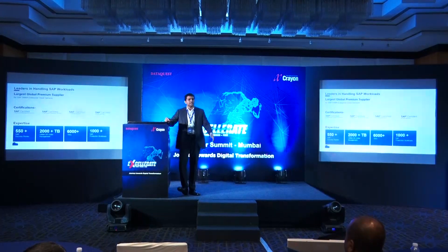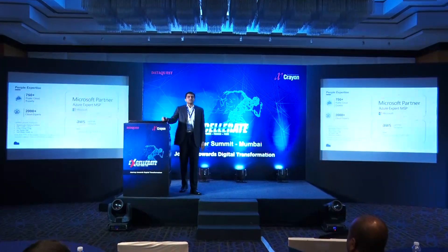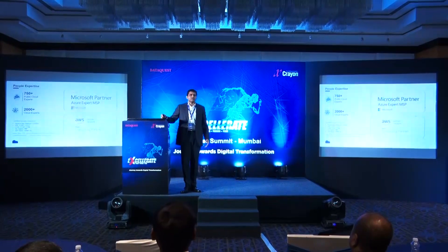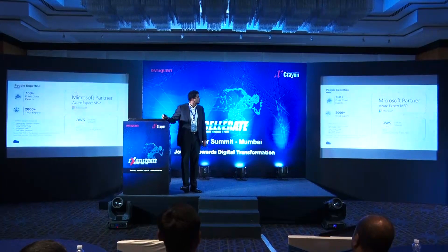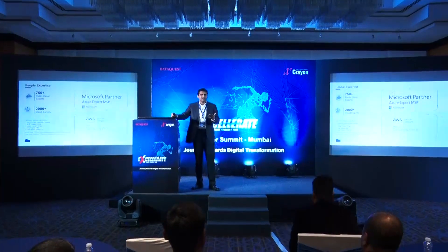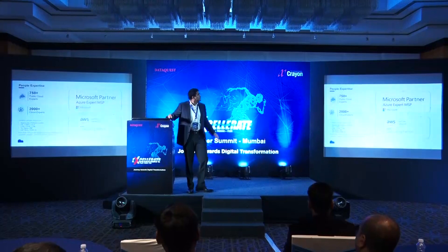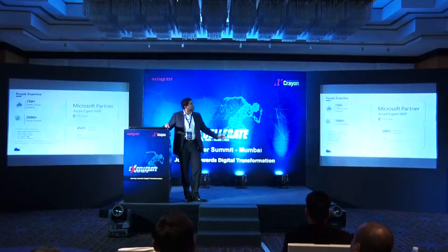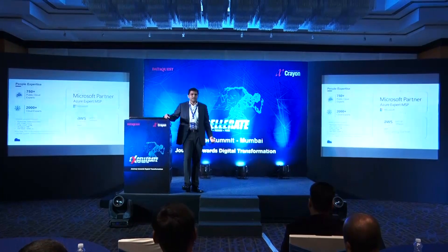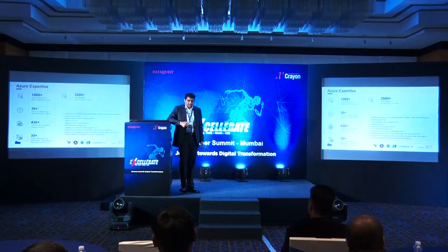This is across all countries. In India, we manage more than 250 plus customers. As a team, we are 2,000 plus members, with 80% focused on service delivery. We have 750 plus people trained and certified on various hyperscalers. A year back, we had fewer than 50 certified employees — now we have 750 plus, of which 550 are Azure certified. We have become a Gold Microsoft Partner with Azure Expert MSP status, which very few partners globally hold.